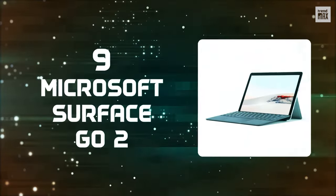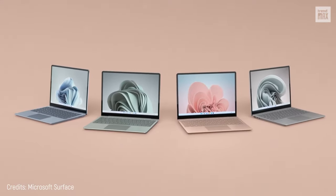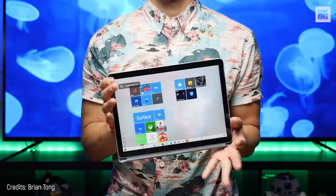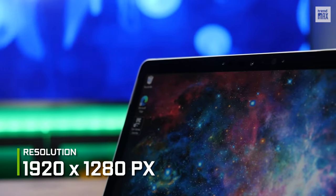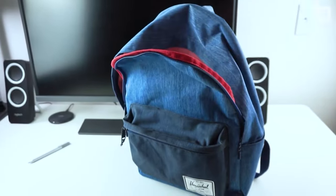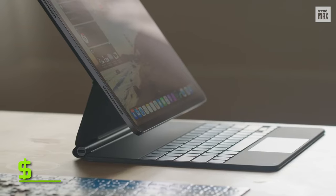Number 9: Microsoft Surface Go 2. Is it a laptop? Is it a tablet? No, it's the amazing Microsoft Surface Go 2! It has the unique feature of detaching the keyboard to become a tablet. Its screen has a resolution of 1920x1280 pixels, with fantastic lighting, and only measures 10.5 inches, making it very easy to transport. Its CPU is an 8th generation Intel Core M3, and the Surface Go 2 only costs $300!